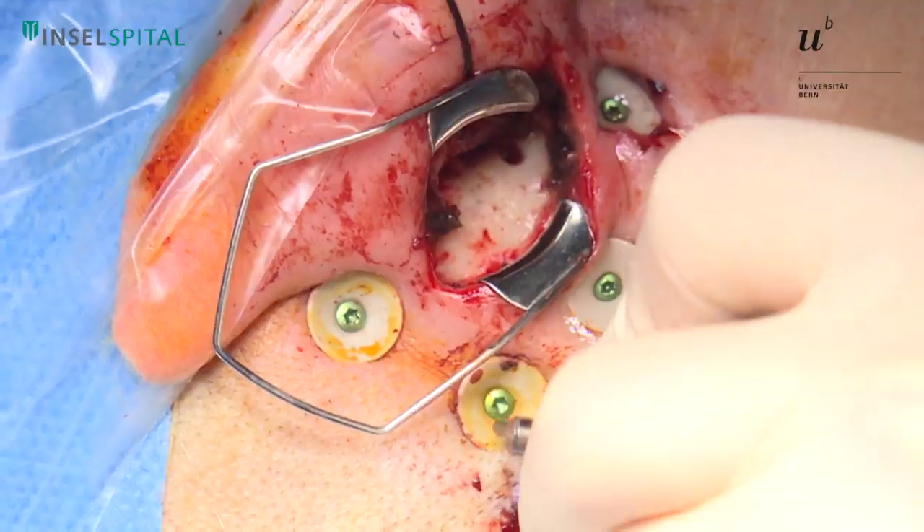Beyond implants, we think our approach can be beneficial for things like drug delivery or bringing other compounds into the inner ear, which is surgically very difficult, if not impossible, at the moment.